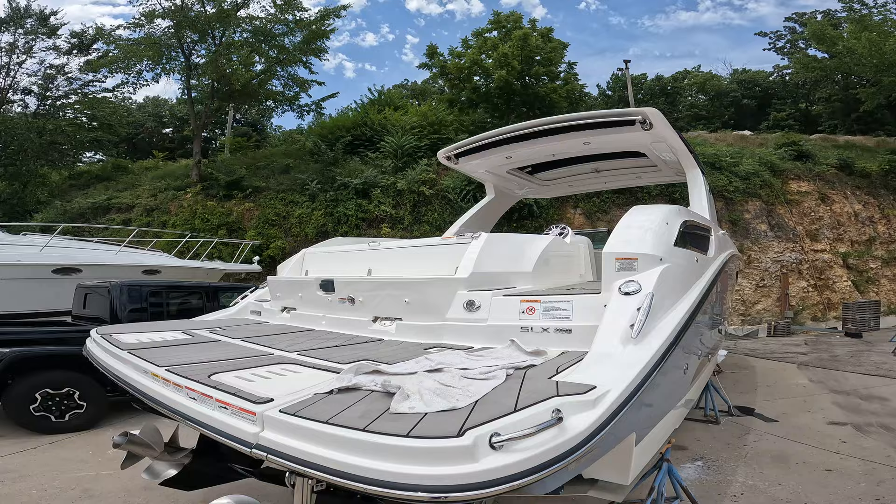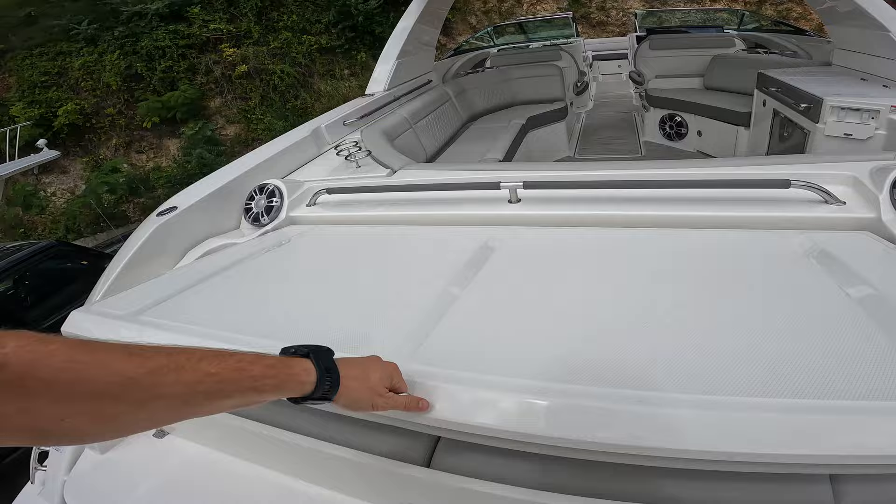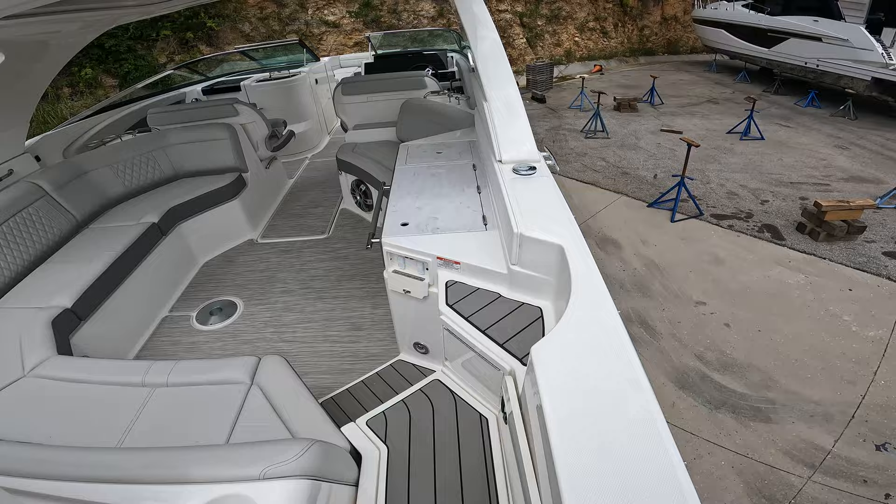Here on the swim platform — this one's hydraulic, drops down into the water. Got the gray sea deck, wonderful transom seats, a cooler on the walkthrough, and battery switches right here.